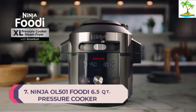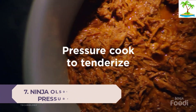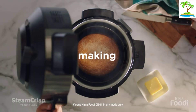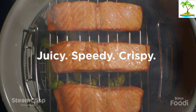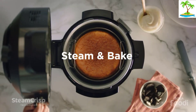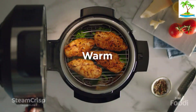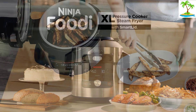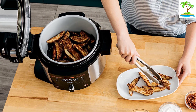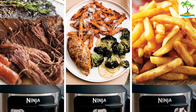Number 7: Ninja OL5014 6.5QT Pressure Cooker. With a newer take on multi-cooking, the Ninja OL5014 6.5QT Pressure Cooker makes it easier than ever to air fry in your instant pot. The lid has a slider that will allow you to adjust the lid for all different cooking modes, including a new one — steam air fry. The controls are intuitive and modern, and the air fryer basket is large enough to fit a whole chicken. The basket has handles that mean you can shake up potatoes or vegetables as they're air-frying, and the dials to the right and left of the display will allow you to increase the temperature or the timer.